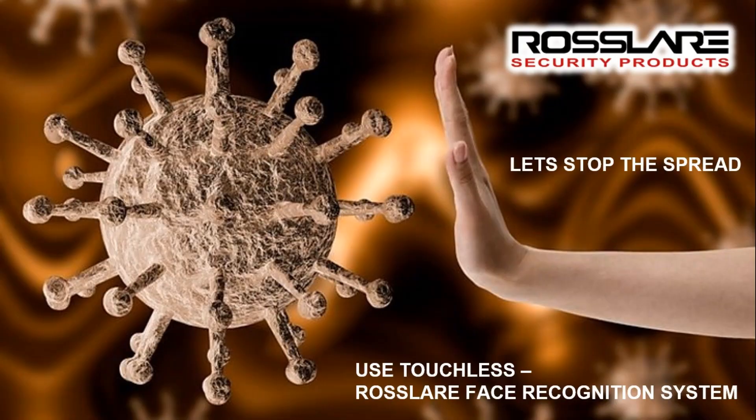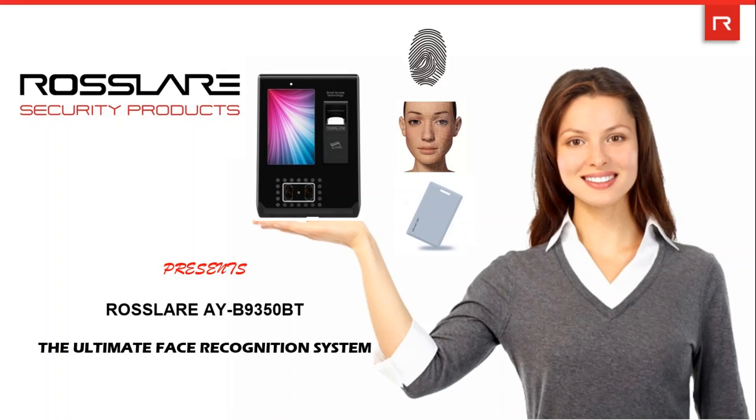So let's stop the virus spread. Use touchless Rosslare Face Recognition System. Rosslare brings you one of the most stylish and feature-rich face recognition systems, the AYB935OBT. Along with face recognition, it has a fingerprint and card reader as well.